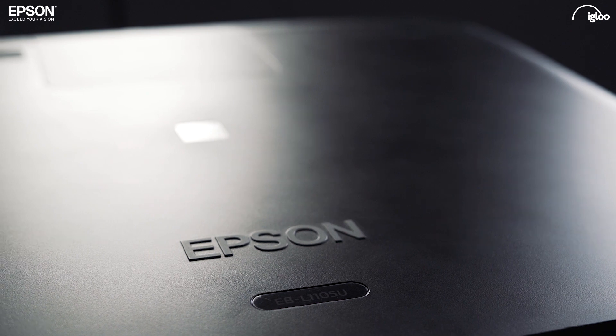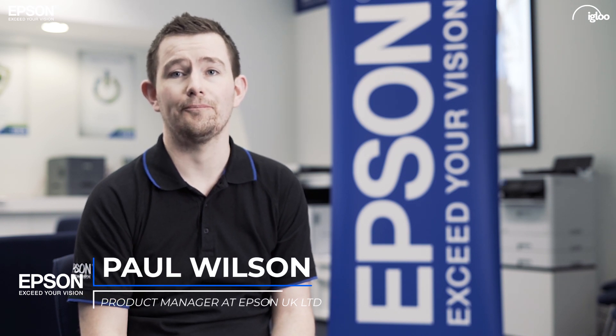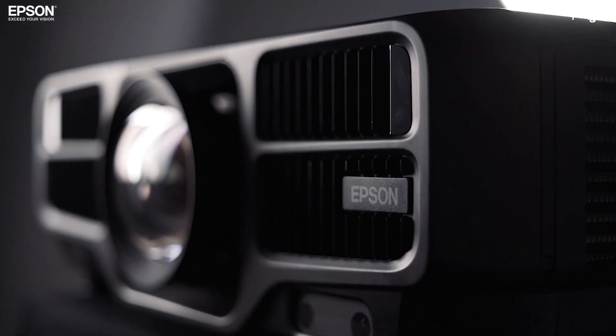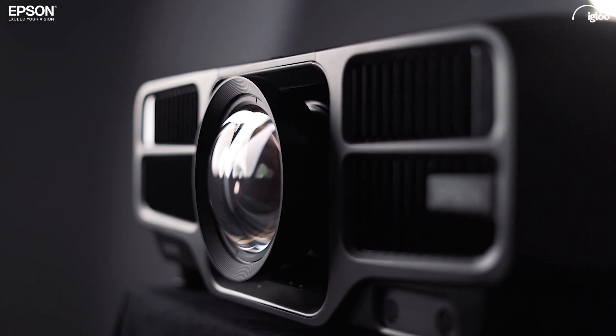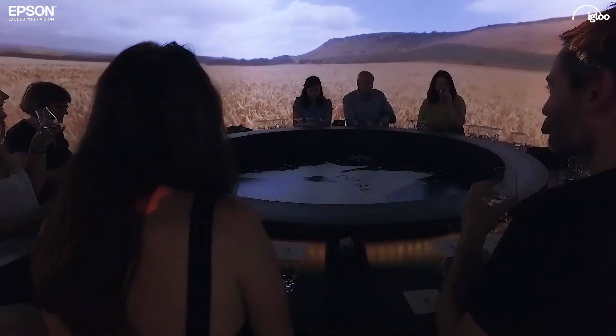Epson is really thrilled by the work that's been done in partnership with Igloo, from the initial demonstration of the product and seeing these rolled out into many Igloo projects around the world.